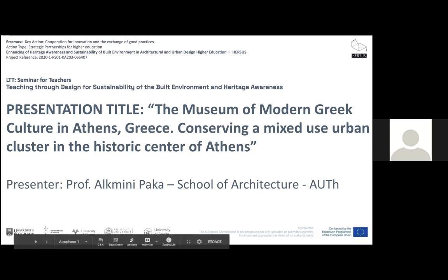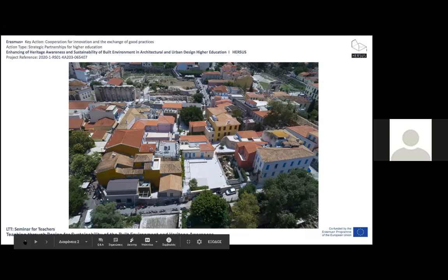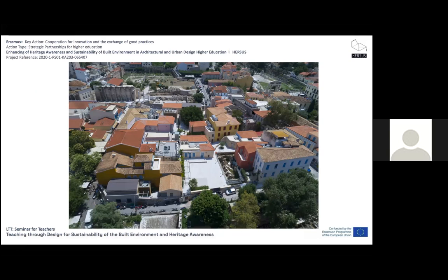It is a mixed-use urban block in the core of the historical city of Athens. This building block is right here in the center — a group of buildings opposite the Library of Hadrian, with the Roman Forum nearby. The site has been restored in order to house the main part of the premises of the State Museum of Modern Greek Culture.